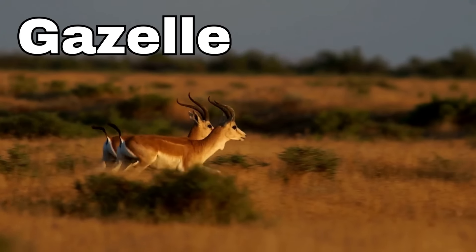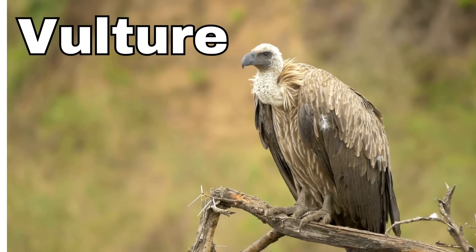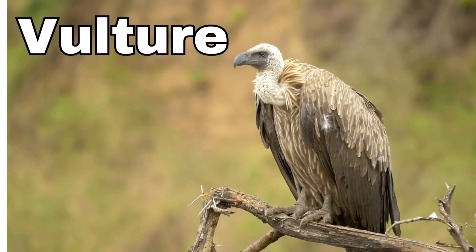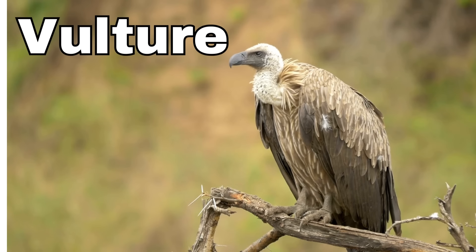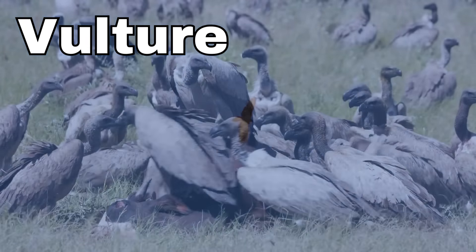Vulture! Vultures are big birds with bald heads. They have strong beaks and live in warm, sunny places. Vultures are like nature's cleanup crew.